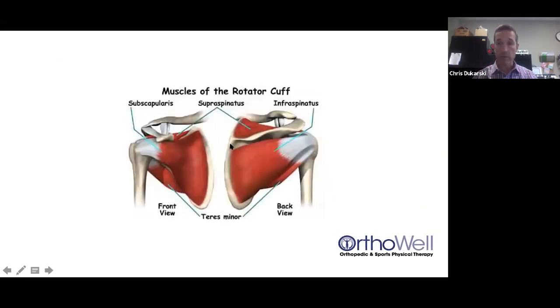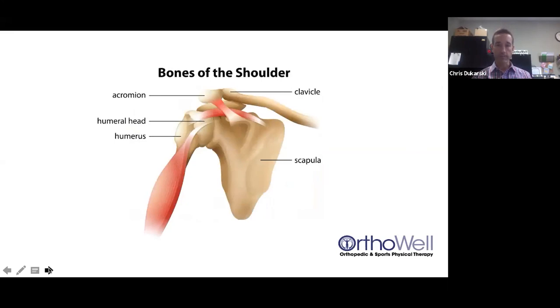The four rotator cuff muscles all attach to your shoulder blade and the top of your humerus. There are also many separate joints that can affect shoulder motion and cause pain. Take your right hand and touch the top of your sternum — your breastbone. You'll feel a little indentation, and then to the left you'll feel a bump: that's the end of your collarbone, the clavicle. That joint is called the sternoclavicular joint, and it can become symptomatic when you're moving your arm. As you raise your arm, the collarbone has to rotate and elevate.